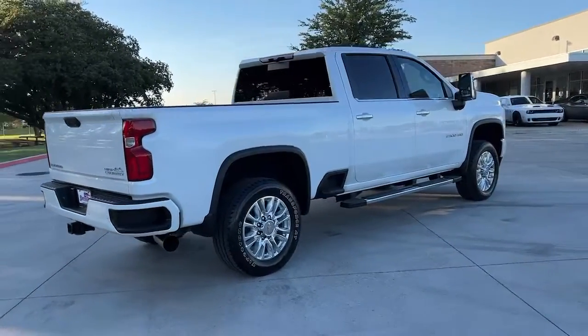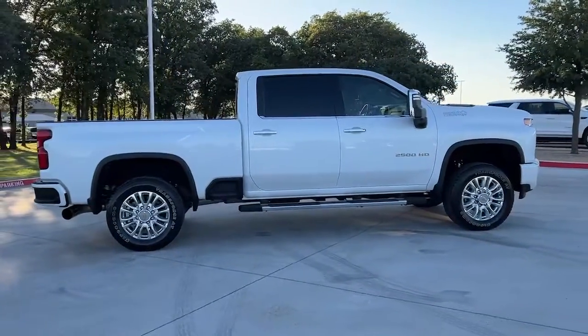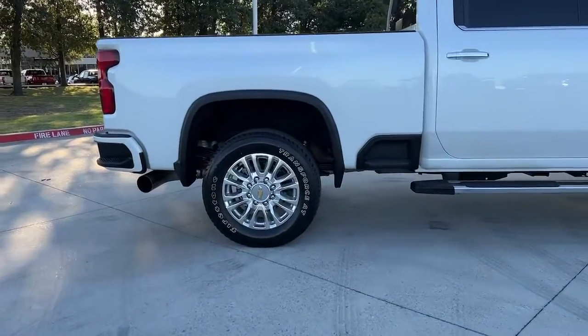Navigation system, sun and moonroof, heated driver's seat, keyless entry, power passenger seat, bed liner, fog lamps, lane keeping assist, satellite radio, aluminum wheels.